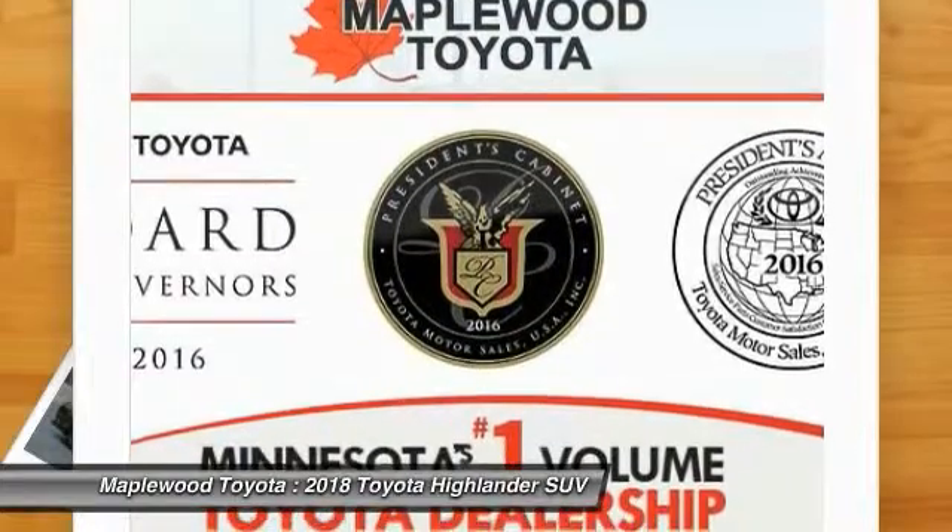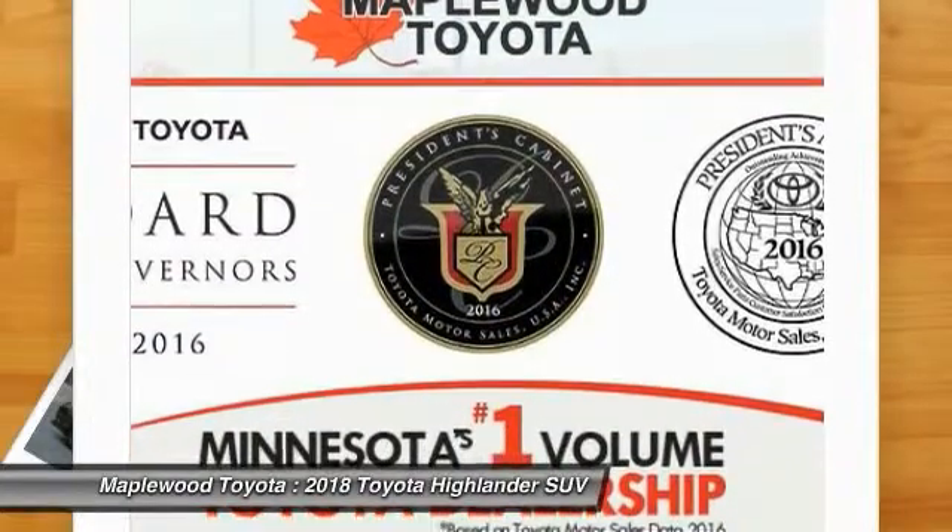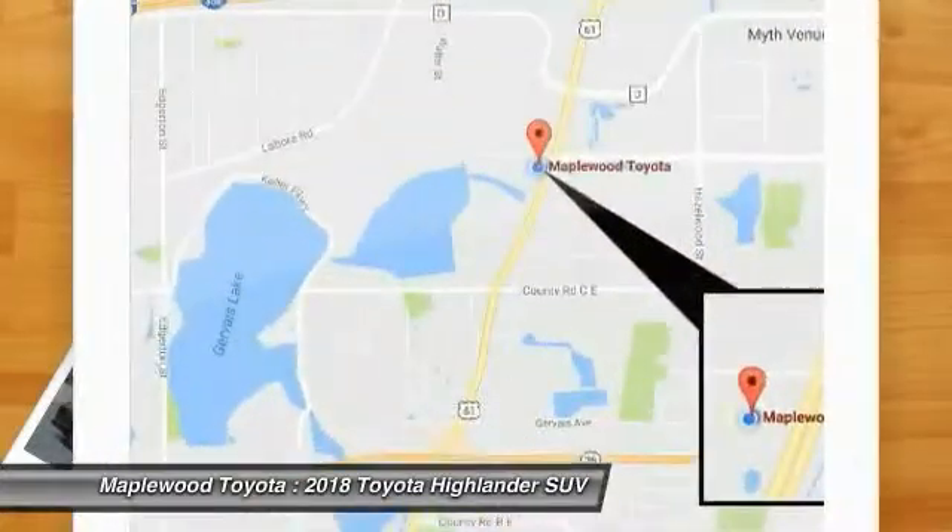Moonroof, Bluetooth wireless data link for hands-free phone, air conditioning, HomeLink garage door opener.